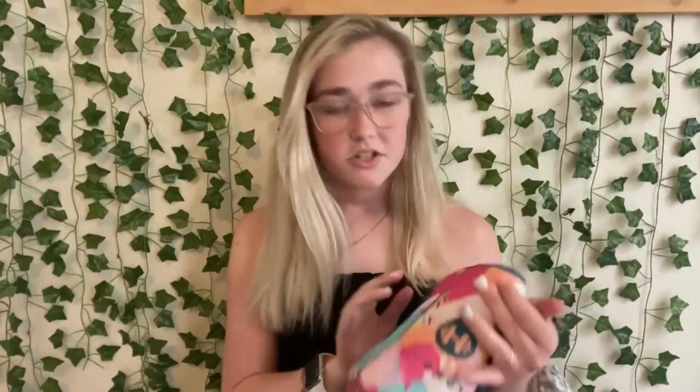It also came with a strap but I took it off when I got it because I don't carry it on my shoulder. But yeah, it's fine!